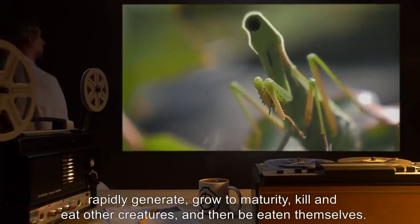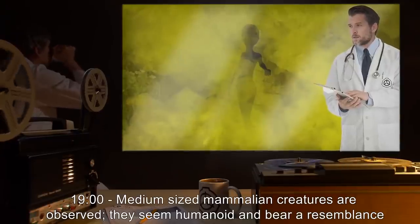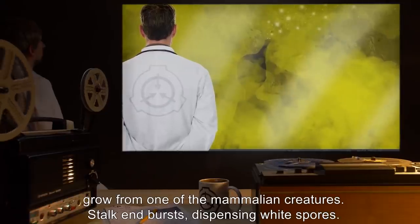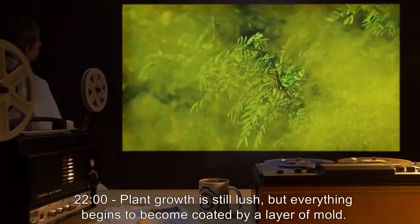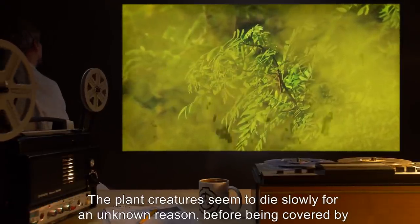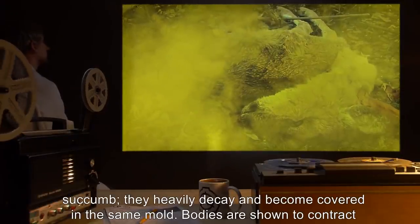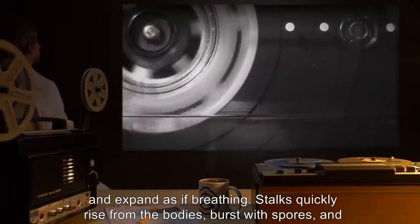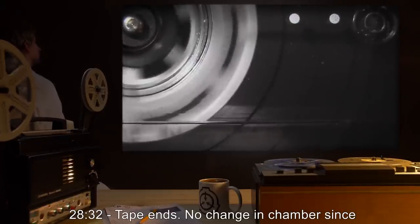17 minutes 30 seconds: For the last six minutes, creatures made of plant matter have been observed to rapidly grow to maturity, kill and eat other creatures, and then be eaten themselves, with creatures increasingly progressing in size. 19 minutes: Medium-sized mammalian creatures observed; they seem humanoid and bear a resemblance to the initial subject. 21 minutes: A large fungal stalk grows from one of the mammalian creatures; the stalk end bursts, dispensing white spores. 22 minutes: Plant growth is still lush, but everything begins to become coated by a layer of mold; the plant creatures seem to die slowly before being covered by the mold. 23 minutes: Mammalian creatures are the last to succumb, heavily decaying and becoming covered in the same mold. Bodies contract and expand as if breathing; stalks rise from the bodies, burst with spores, and quickly rot.